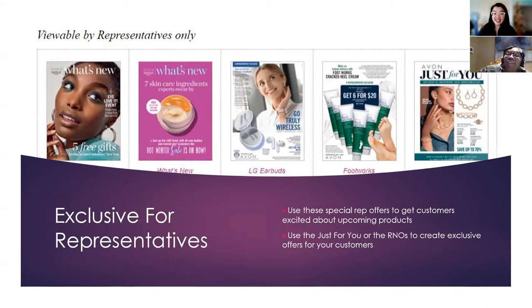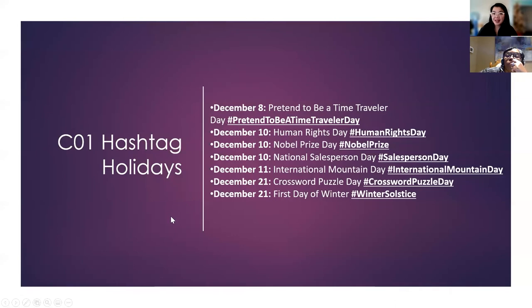The LG earbuds are still on special. As a representative, there's no additional discount on these because they're already discounted, but we get 50% off — which is amazing. They're $99, regularly $200. Great holiday gift idea. And they're now selling the rose gold tone ones too.